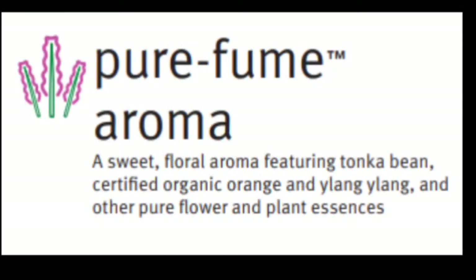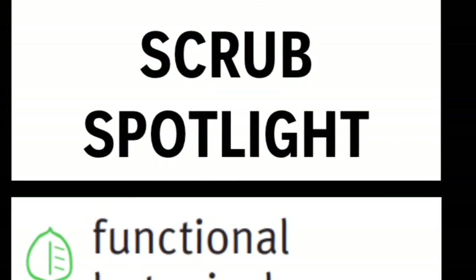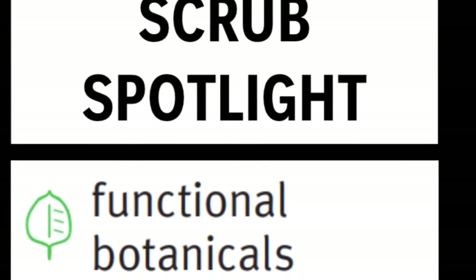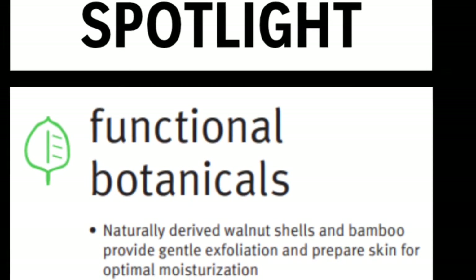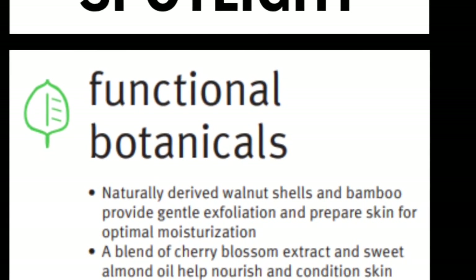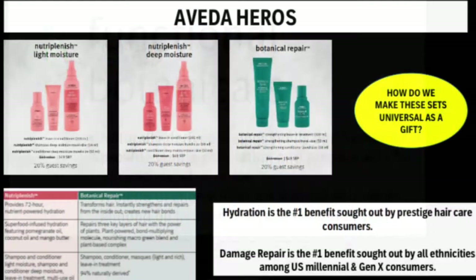This year's Cherry Almond Body Care Set has our brand new body scrub. Naturally derived walnut shells and bamboo provide a gentle exfoliation. A blend of cherry blossom extract and sweet almond oil help to smooth and condition the skin.